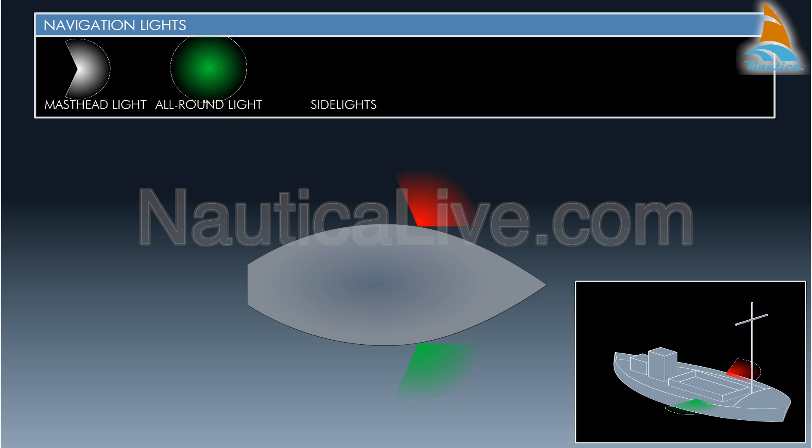The side lights are colored lights — red on the port side and green on the starboard side of the boat — and are visible over a 112.5 degree arc from dead ahead to 22.5 degrees above the beam on each side.